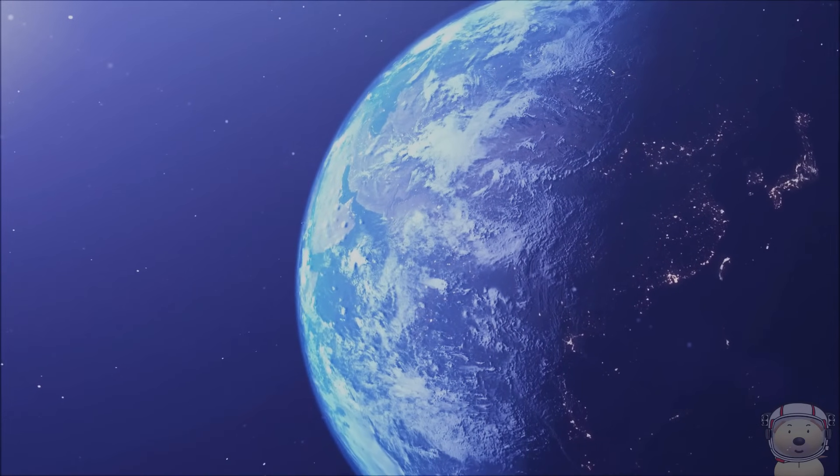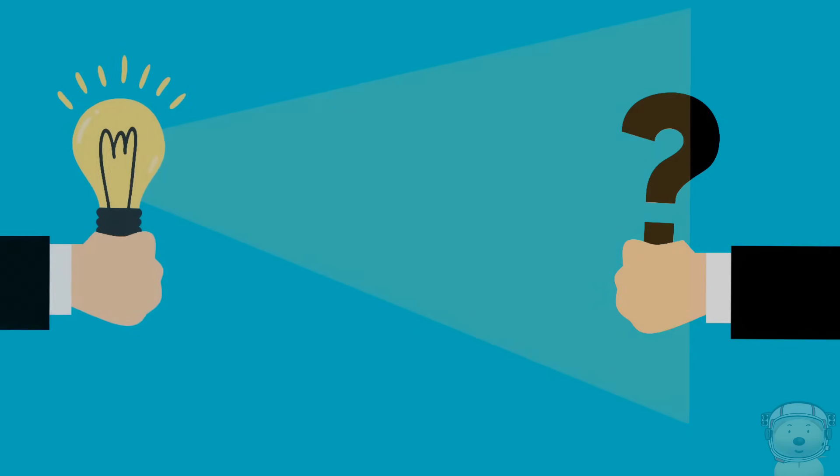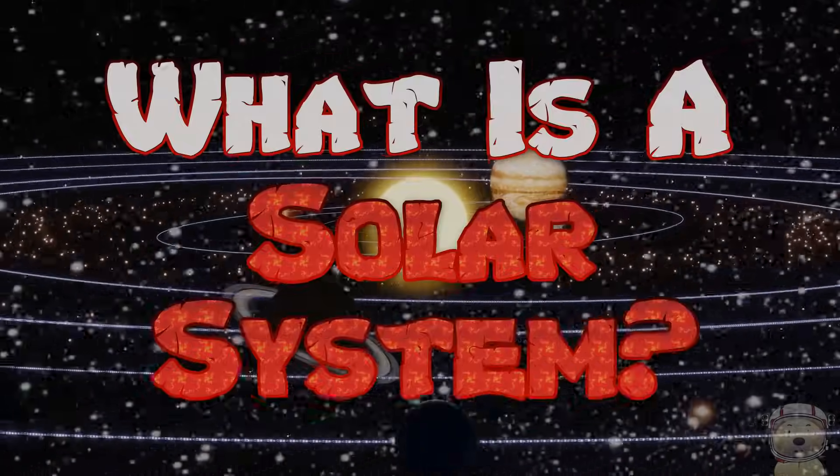All around the world, millions and millions of children are asking the same question — the same question that they don't know the answer to. They are all asking: what is a solar system?